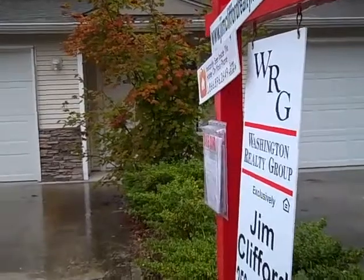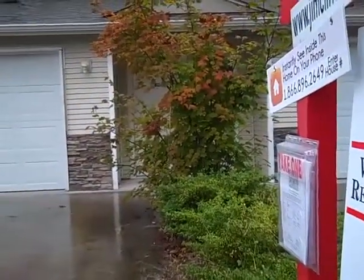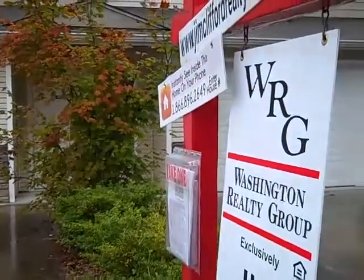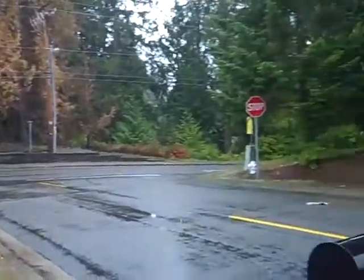Hey guys, thanks for checking out Jim Clifford Realty. This is a new listing — 7201 194th Avenue East, unit C. This is a condo in Bonnie Lake, zip code 98391.